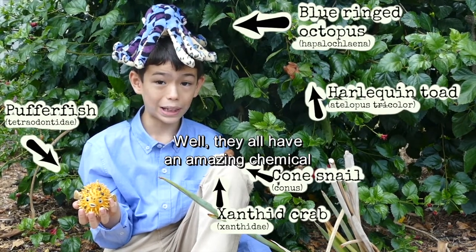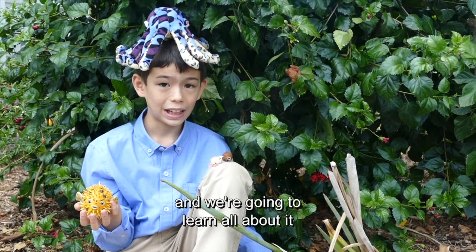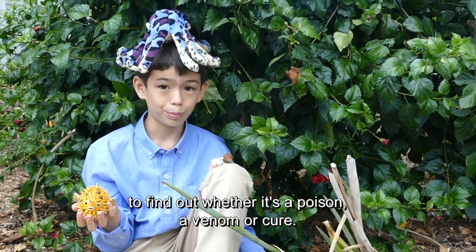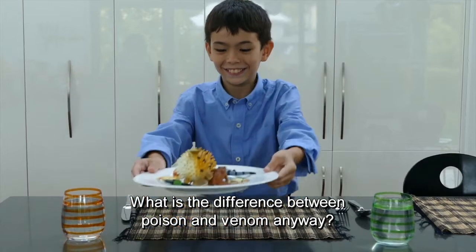They all have an amazing chemical called tetrodotoxin, or TTX, and we're going to learn all about it to find out whether it's a poison, a venom, or a cure. What is the difference between poison and venom anyway?